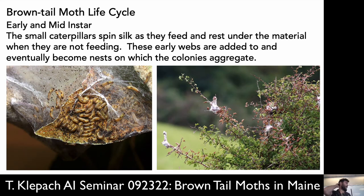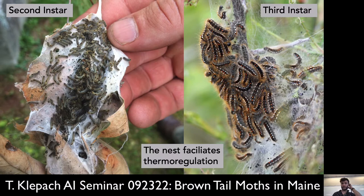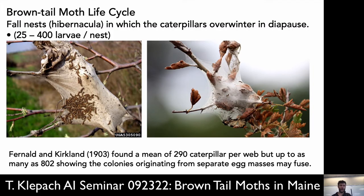Then the weather gets cold — this time of year — they're getting a little bit bigger and they form these webby nests in the trees. They aggregate as thermal mass at night. It takes them a while to build these webs, so they're feeding and building nests for the winter. Here are some examples — this is the second or third instar. The second instar was probably photographed in the fall; the one on the right was probably in early spring when they're first emerging and getting a little bigger.